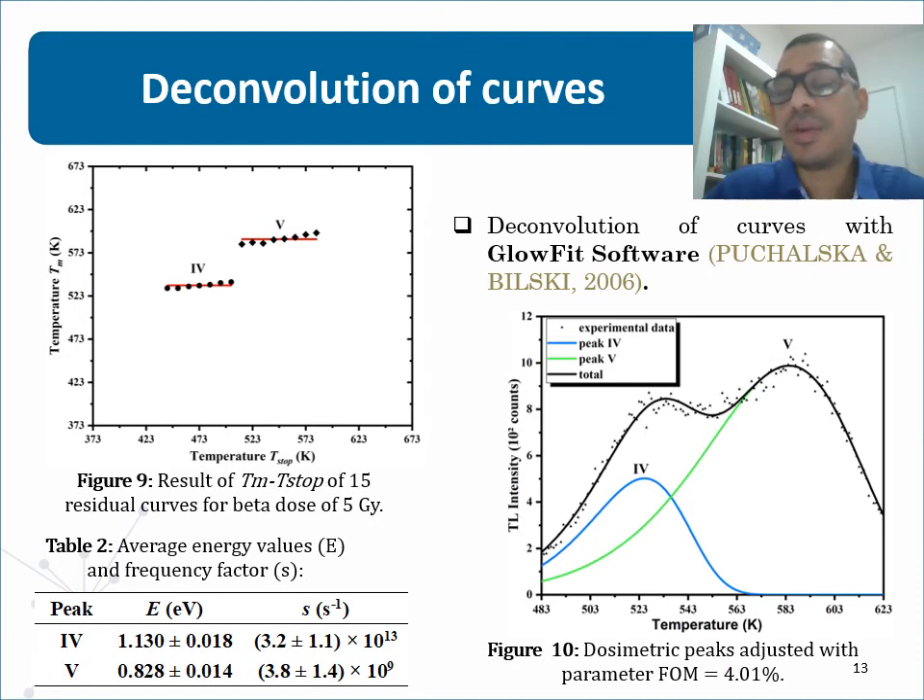To check the details of the emission curve and the kinetic order, the TM-Tstop method was performed. The TM-Tstop showed that peak 4 temperature position was 535 Kelvin, and for peak 5 it was 590 Kelvin. The staircase shape observed in the figure is consistent with the model describing glow peaks containing separate thermoluminescence peaks, that is, the first-order kinetic mechanism. The curve was deconvolved, and the figure of merit parameter had a good adjustment below 5%. The activation energy and the frequency factor for each peak were also obtained by GlowFit software, as shown in the table.